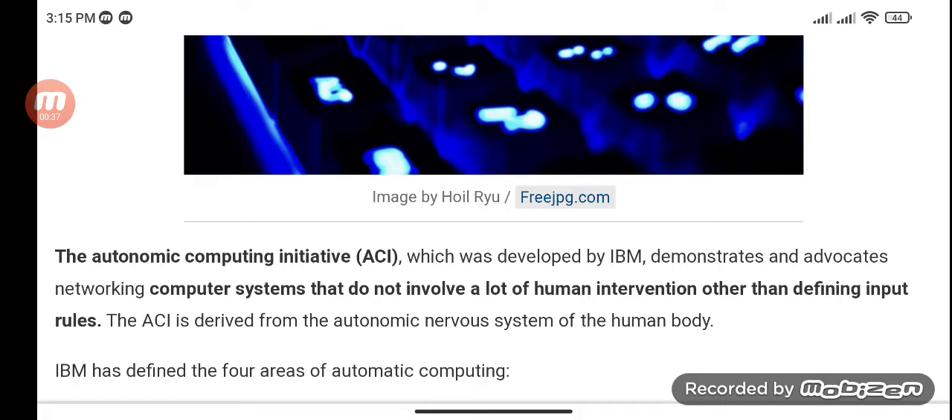The Autonomic Computing Initiative, which was developed by IBM, demonstrates and advocates networking computer systems that do not involve a lot of human intervention other than defining input rules. ACI is derived from the Autonomic Nervous System of the Human Body.